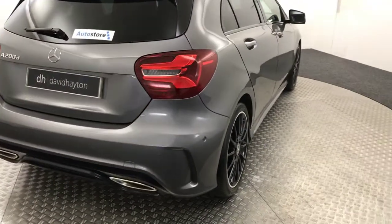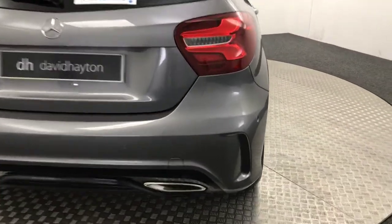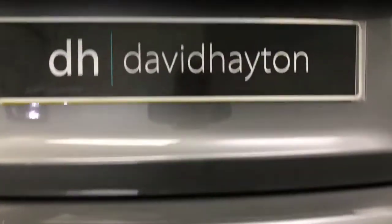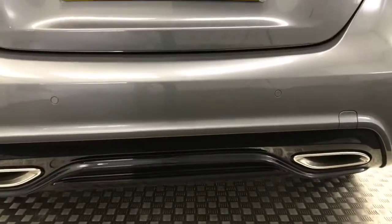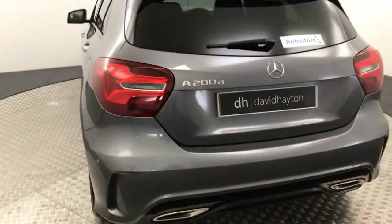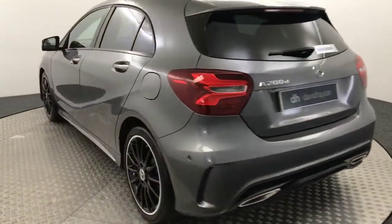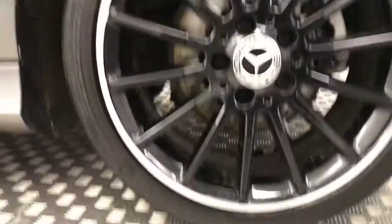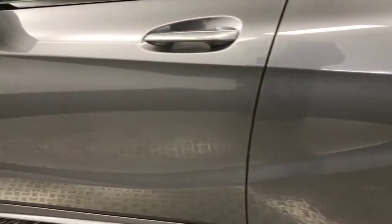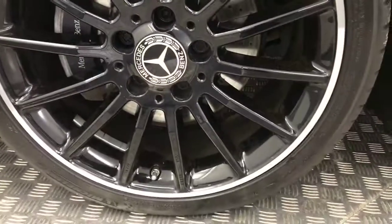Bringing you round to the rear: we've got reverse sensors and a reverse camera tucked away down there, plus the nice sporty A45-style diffuser. Bringing it round, again super tidy alloys — there are no nasty scratches, scrapes, or dents down the side. And there's your final alloy wheel there.